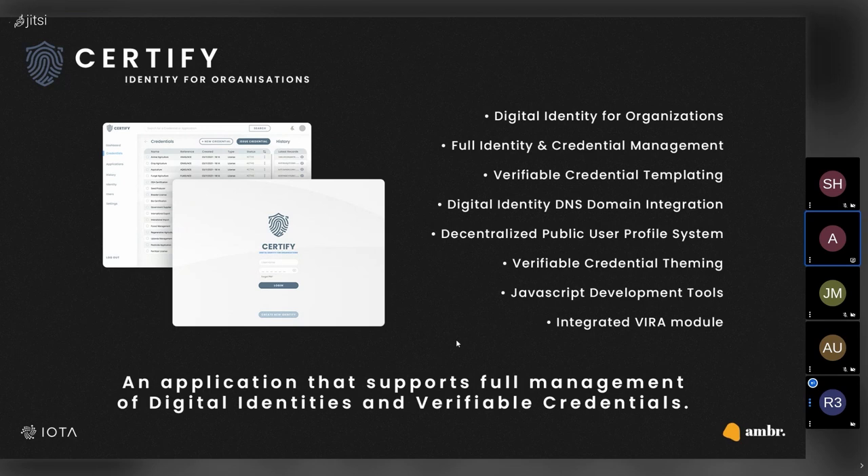Does it have a back-end in any sense, or is it just talking to the Tangle? It's got a lot of back-end. We're building it with the IOTA Identity Protocols not being at version one yet, so we're building the system to function as realistically as possible with the current protocols that are available, which are the beta version.